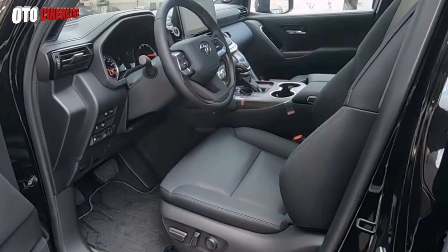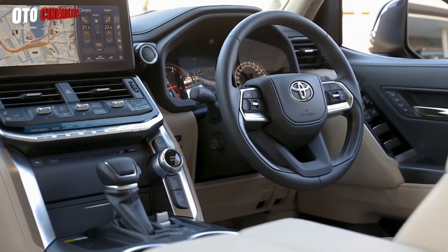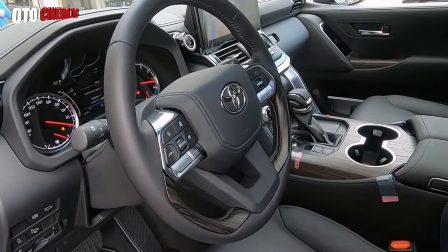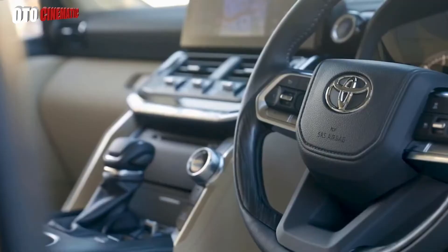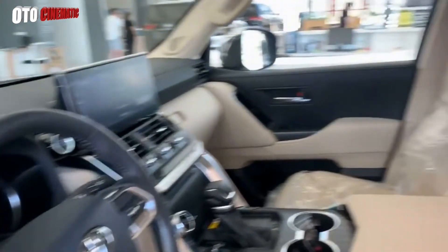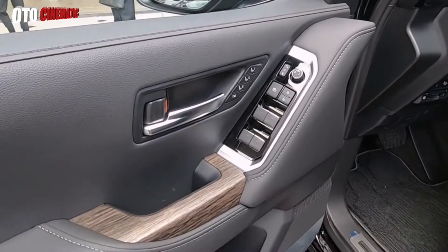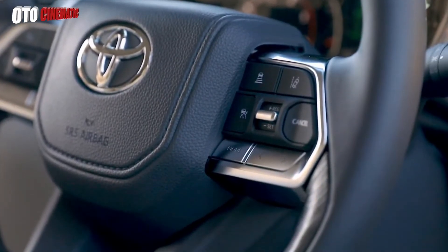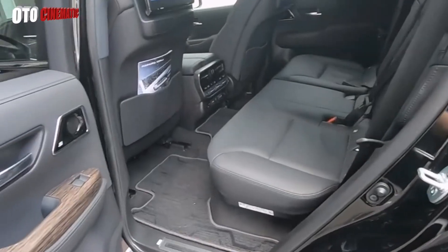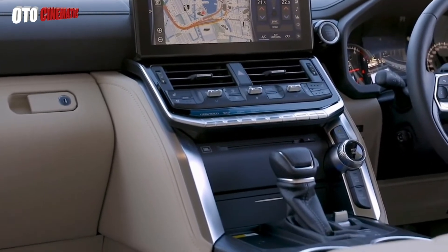The interior of the Toyota all-new Land Cruiser retains the classic side that is already iconic, rather than changing the overall design. The majority of the interior has been covered with leather to add a classy impression. As a premium SUV, there are various comfort features such as a new expansive luggage room, with the VXR type getting an additional power backdoor with kick sensor feature. There are also a new digital video recorder, new wireless charger, new rear seat entertainment, and electronic parking brake with brake hold.